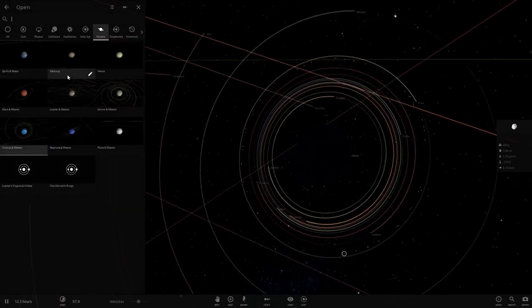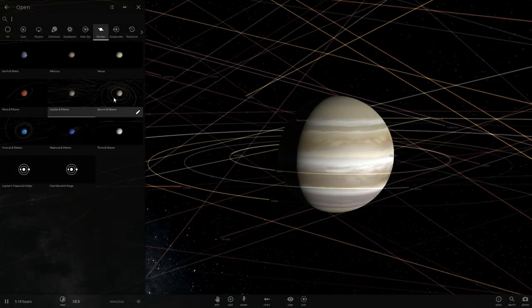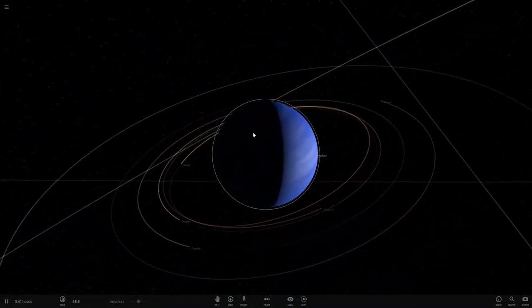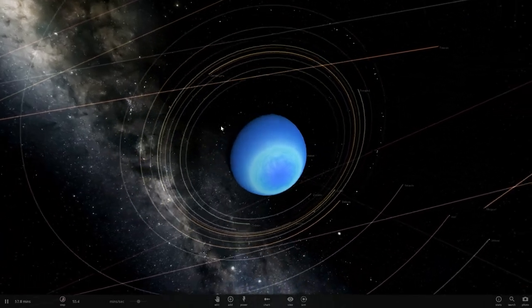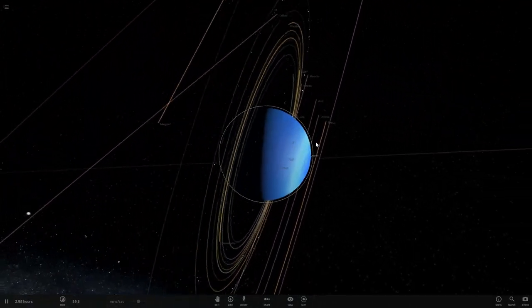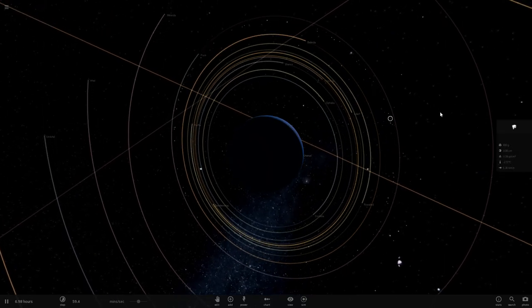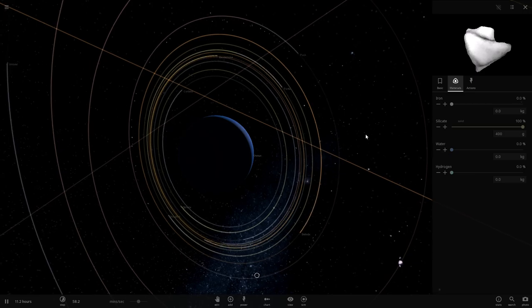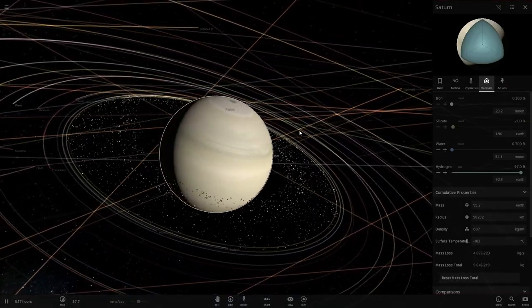For both Jupiter and Saturn, the rings seem to be ice-based — essentially only ice formation. But Uranus and Neptune seem to have darker, more silicate-based rings as opposed to water-ice-based ones. As of recently, there was no explanation for this inconsistency.